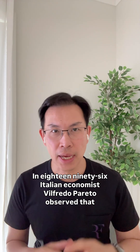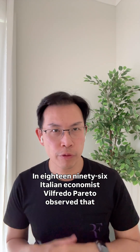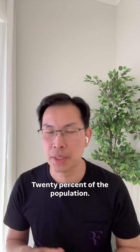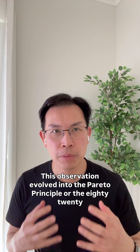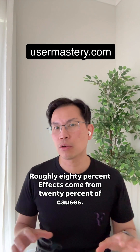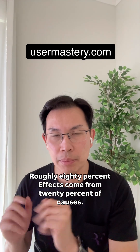In 1896, Italian economist Vilfredo Pareto observed that 80% of Italy's land was actually owned by 20% of the population. This observation evolved into the Pareto Principle, or the 80-20 rule: roughly 80% of effects come from 20% of causes.